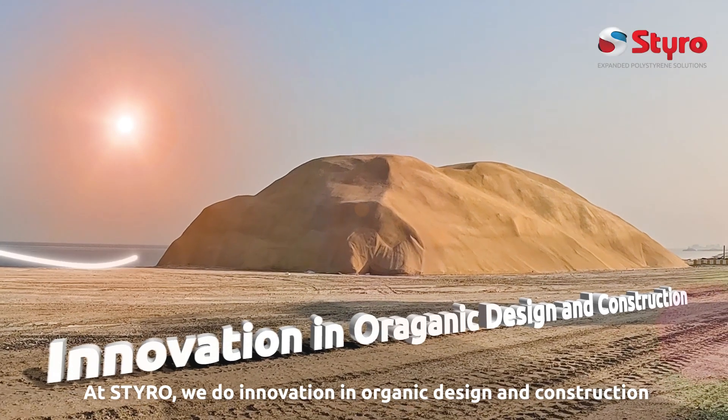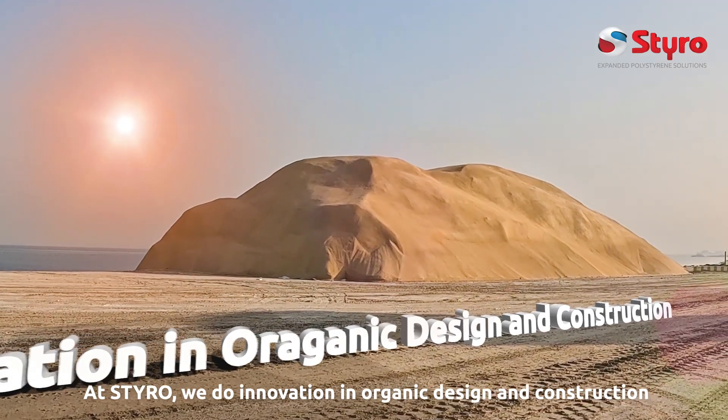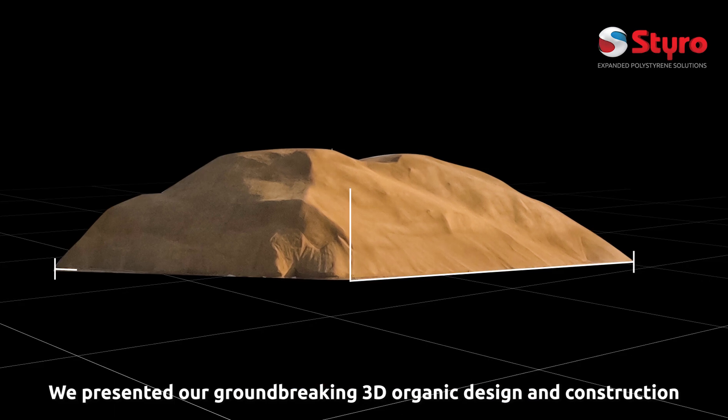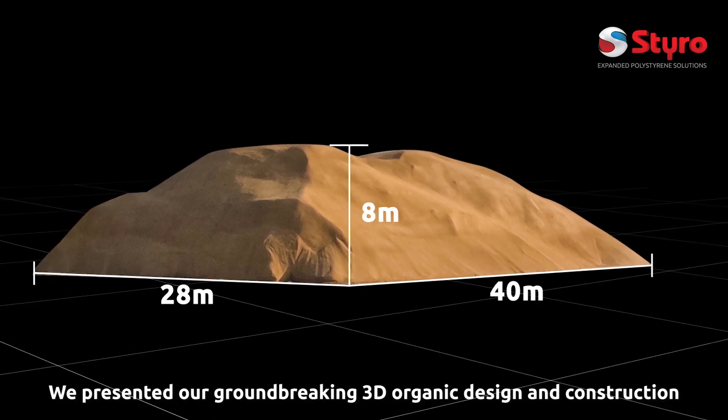At STIRO, we do innovation in organic design and construction. At Hosin al-Edihad Event 2023, we presented our groundbreaking 3D organic design and construction.